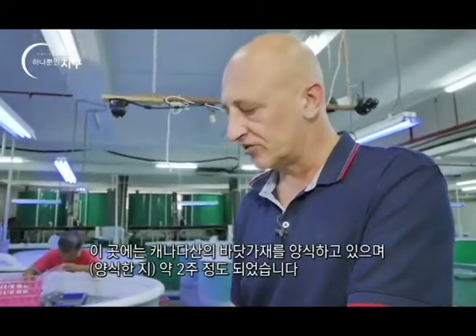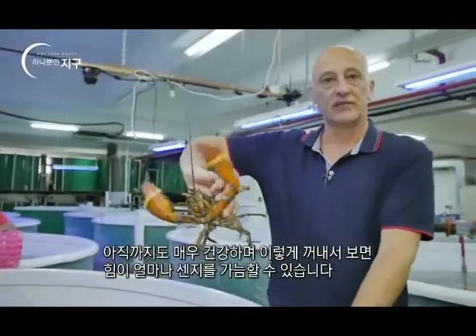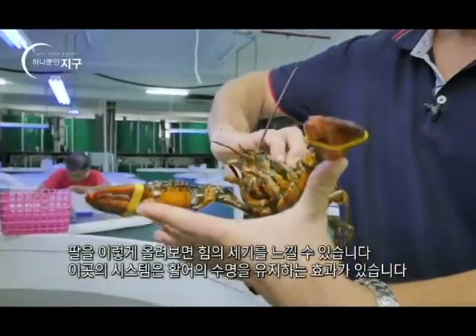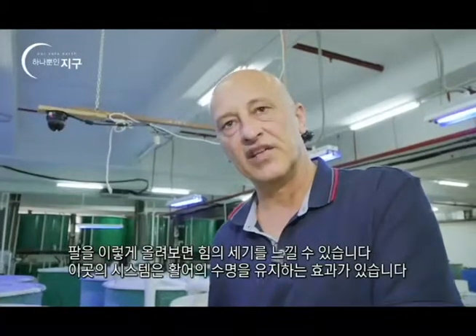It's about two weeks now. You can see they're very, very healthy. If I pull one out, you can see the strength of the lobster. They are very, very strong as you can see on their arms. They are very, very strong. And this helps the longevity, keeping the product live for the long term.